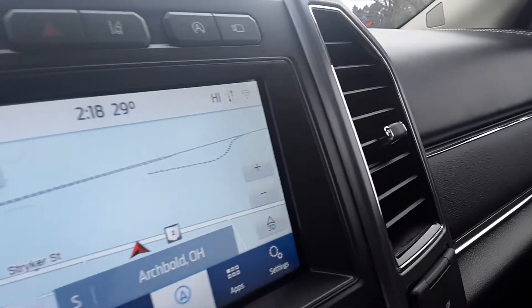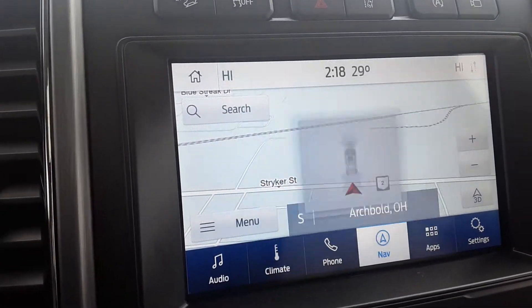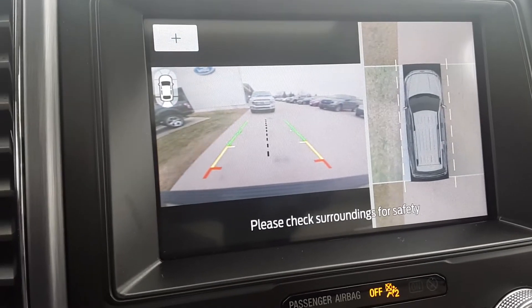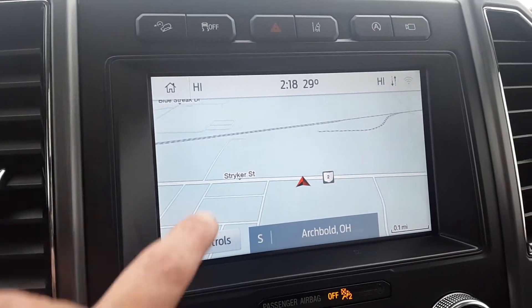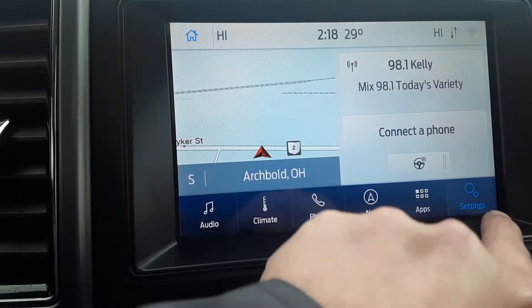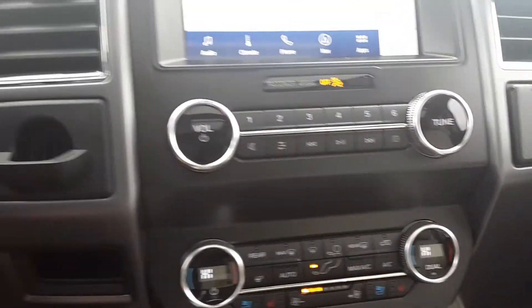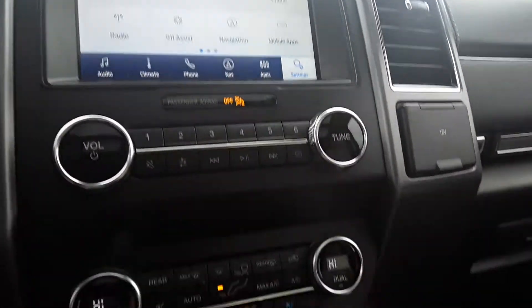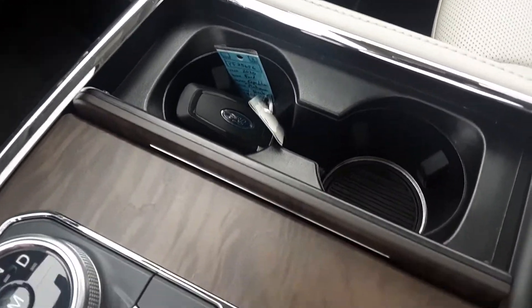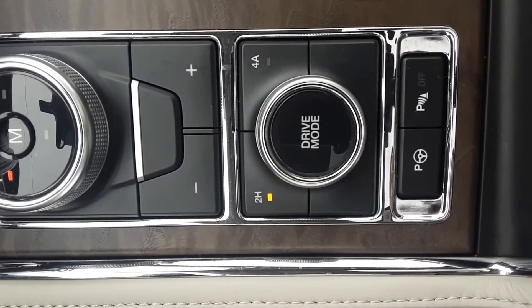It does have navigation, a back up camera, and the different drive modes.